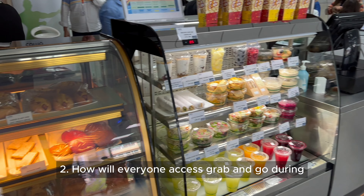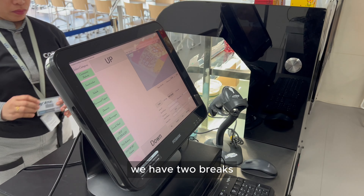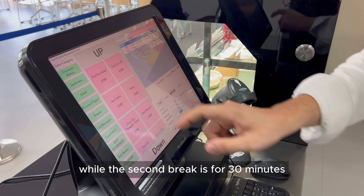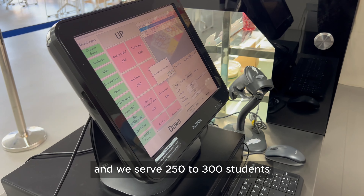How will everyone access grab and go during the short window they have at break time? In similar schools, we have two breaks. The first break is 25 minutes, and we serve 200 to 250 students, while the second break is 30 minutes, and we serve 250 to 300 students.